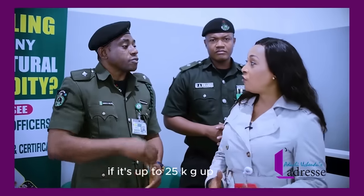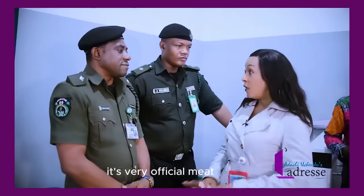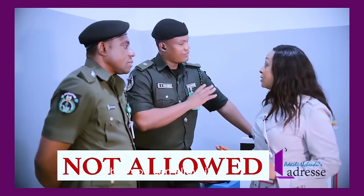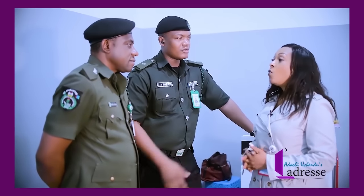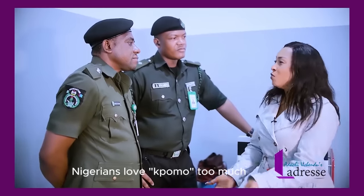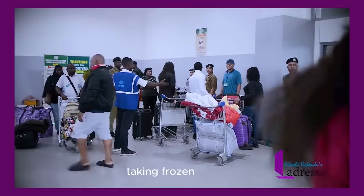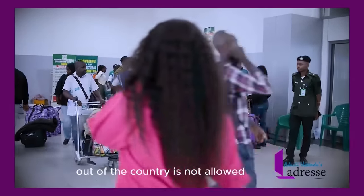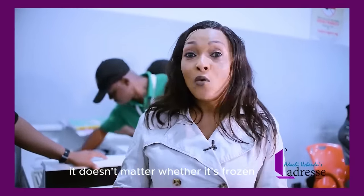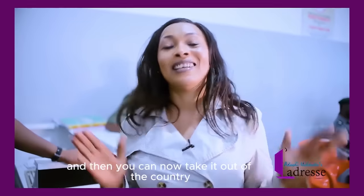If it's up to 25 kg, you pay 2,000 naira — that is the user fee. It's very official. As for meat and donkey skin, even if fried, it is not allowed at all — whether fried, cooked, or frozen. Nigerians love their food so much, but you can't travel with your mama's cooking. And taking frozen or live snail out of the country is also not allowed. If you're traveling with live snail, no matter if it's frozen, get it fried first and then you can take it out.